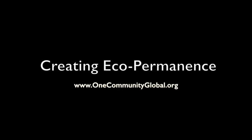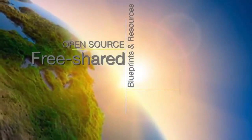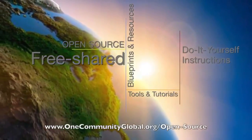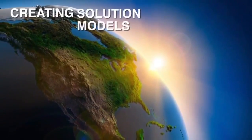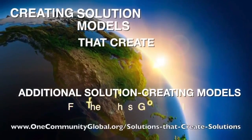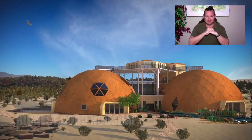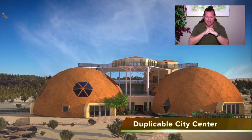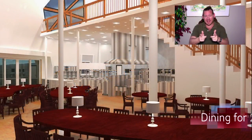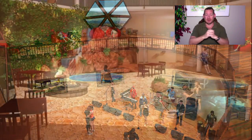Creating eco permanence — One Community weekly progress update number 269. One Community is a 501c3 non-profit organization. My name is Jay Sabel and I'm the executive director of the One Community 501c3 non-profit organization. This is our weekly progress update number 269, May 20th, 2018 edition. Today I'd like to talk about eco permanence — creating eco permanence.